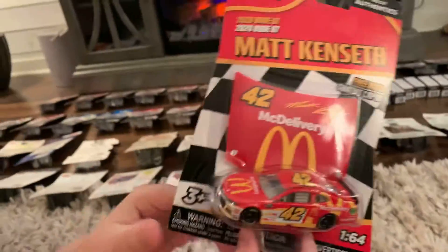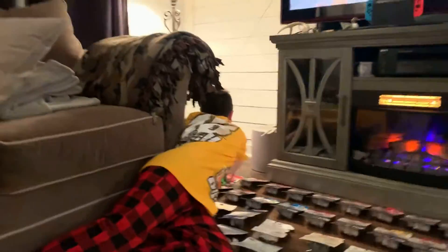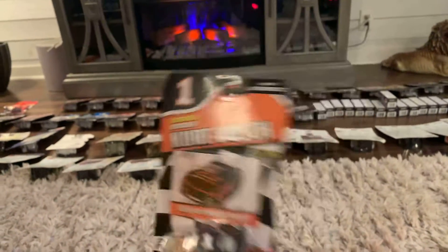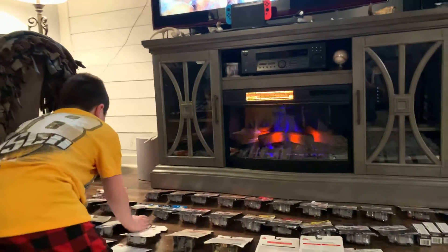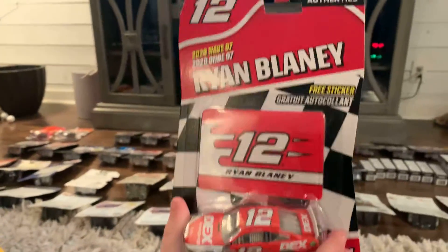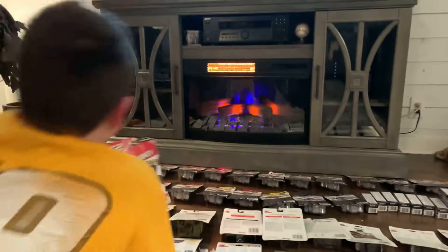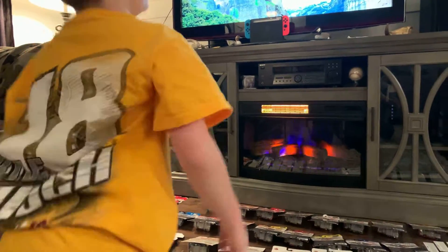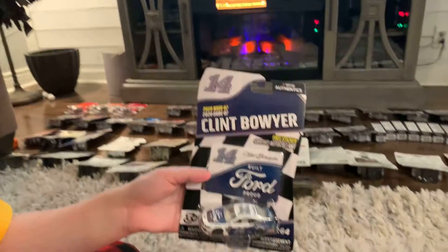Starting with a Matt Kenseth McDelivery — I'm not reviewing these cars yet. While supplies last, get your McRib from McDonald's, or your six-piece Happy Meal. Next up, Kurt Busch — his Authentics car. I do have his Gold Series 2025, but his Authentics car is different. Then Ryan Lane decks images.